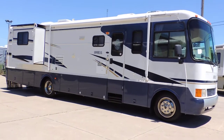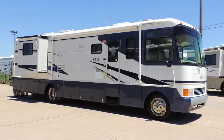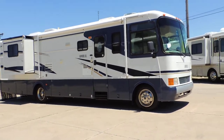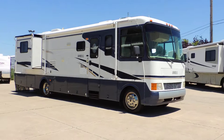Welcome to Zoomers RV. Today we have for sale a 2002 Holiday Rambler Admiral, model 36 DBD, 22,000 pound chassis on 22.5 inch wheels and tires.